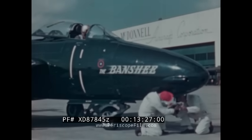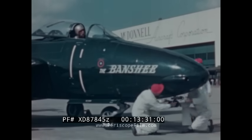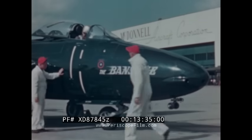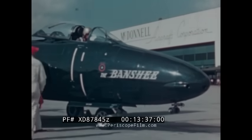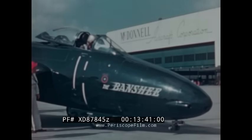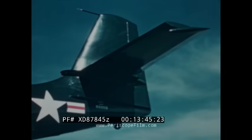Before saying farewell, the Banshee has just one more trick to demonstrate — proof that it realizes the value of every inch of space aboard a carrier. This practical kneeling feature enables carrier crewmen to move another plane close in under the elevated tail, so more planes can be stacked aboard.